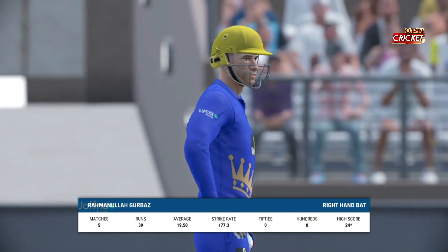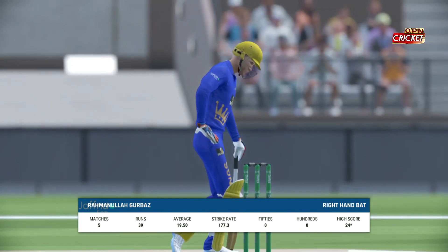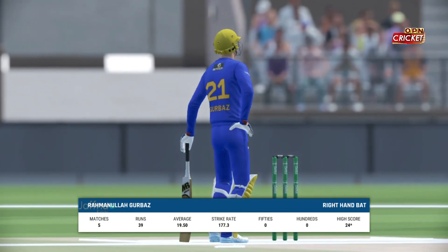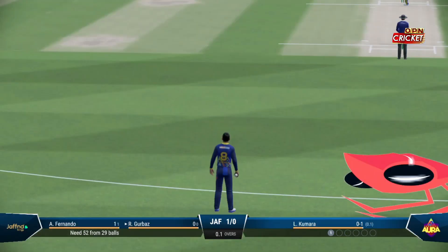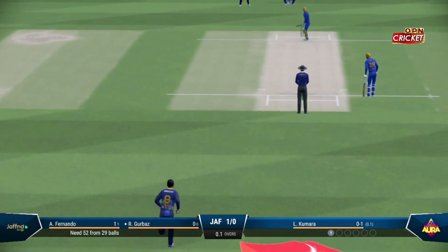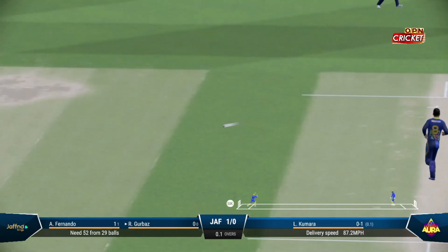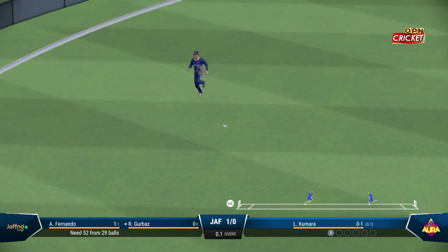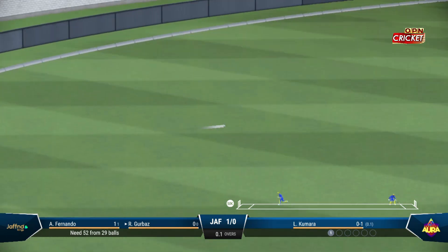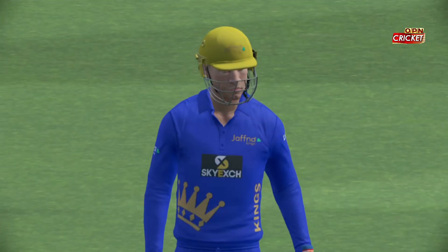Gerbaz comes out to bat in a bit of form, but it'll be interesting to see how they go today. Well-timed, but there's a fielder out there. A couple on offer here — immediately underway with some runs.